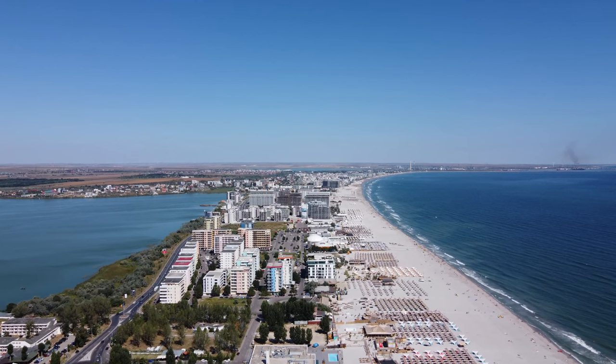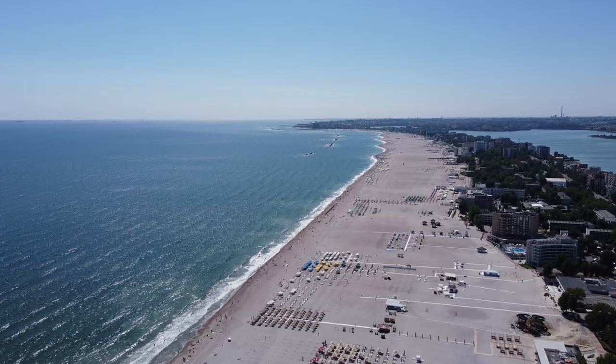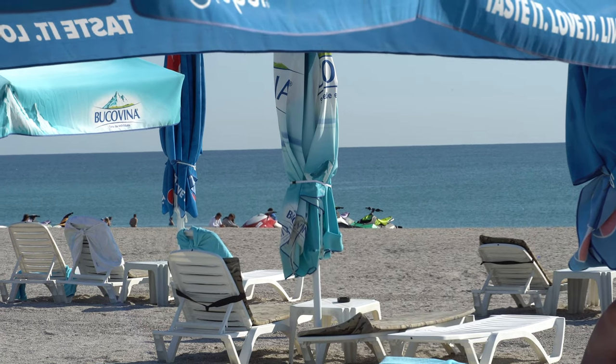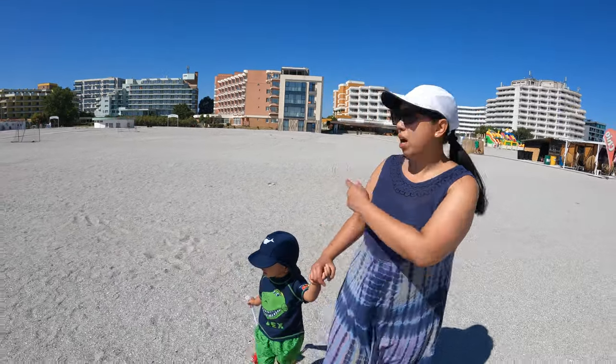We are actually in the mid part of the beach stretch here in Mamaia. Apparently the best sun is on the south, but that area is a bit more noisy — I haven't been there, that's what my friends here in Romania told me. We are going to the beach right now and that is our apartment for the first day.